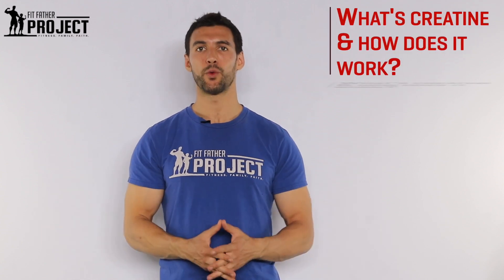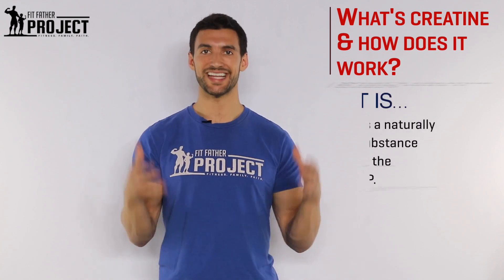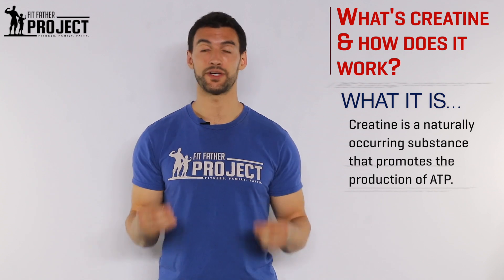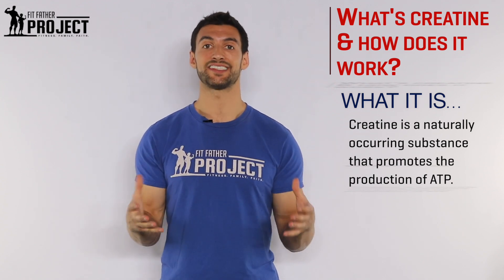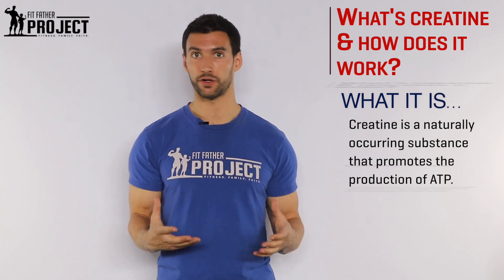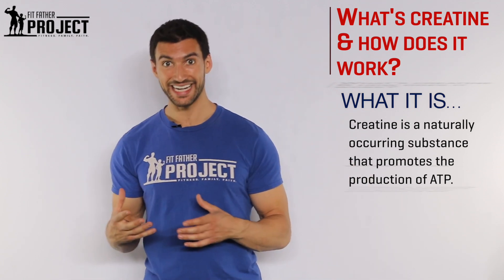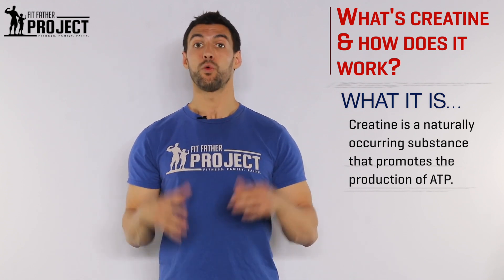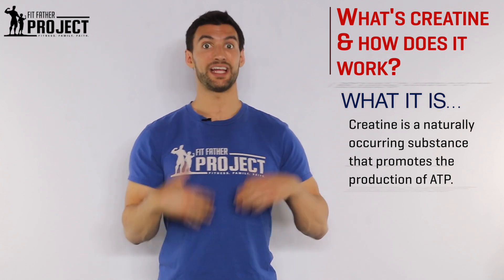Let's get straight to it — what is creatine and how it works? First thing is we need to define what creatine is. Creatine is a naturally occurring substance, meaning our bodies endogenously make creatine. We make creatine in both our liver and our kidneys. What creatine does is it helps our cells increase something called ATP — the energy currency of all of our cells, whether it's a muscle cell or a cell in our brain.